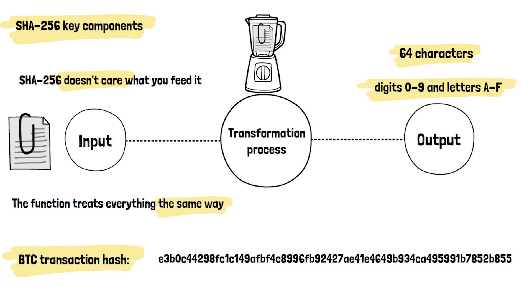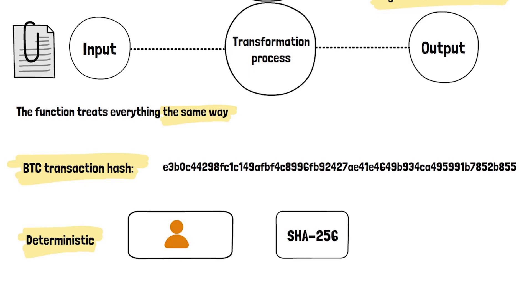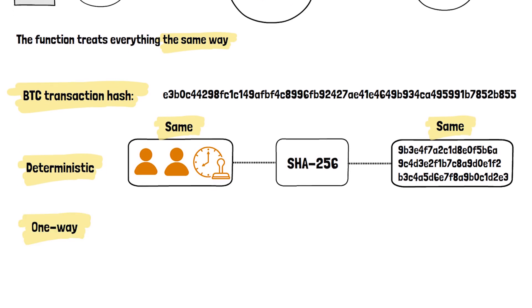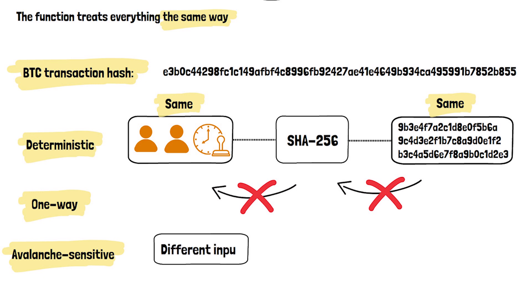SHA-256 has three critical properties that make it perfect for Bitcoin. First, it's deterministic — if you feed SHA-256 the exact same transaction details like sender, receiver, and timestamp, you will always get the same hash. Second, it's one-way: you can't work backwards from the hash to discover the original data. And third, it's avalanche-sensitive, meaning that if you change even one tiny bit of input, the entire output changes completely.